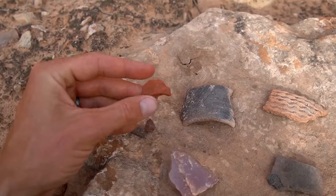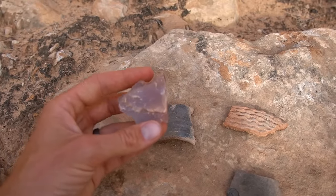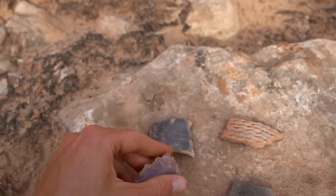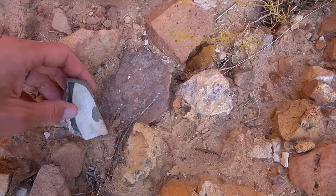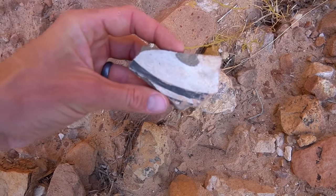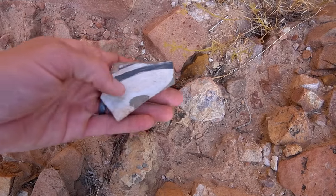These aren't arrowheads or stone tools, but there's a ton of rock here that they would have used for it. These are little chips off of stuff they were making up here. Here's another really cool piece I just found — just look at that black design on it. Pretty nice chunk.